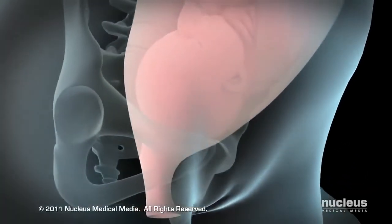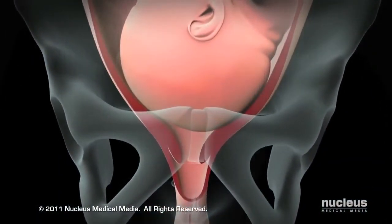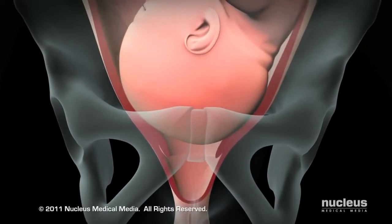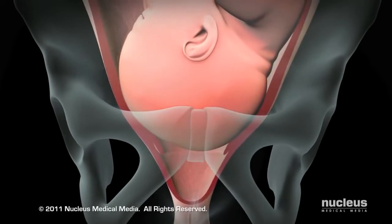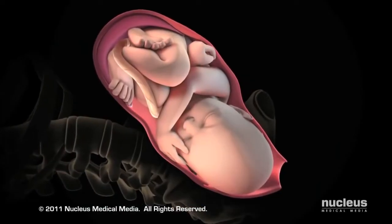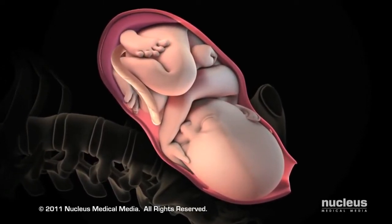At the beginning of stage 2 of labor, which usually lasts from 20 minutes to 2 hours, your cervix is fully dilated to 10 centimeters, and your baby's head has moved beyond the cervical opening into your birth canal. Your doctor or midwife will instruct you to push during your contractions and rest between them.